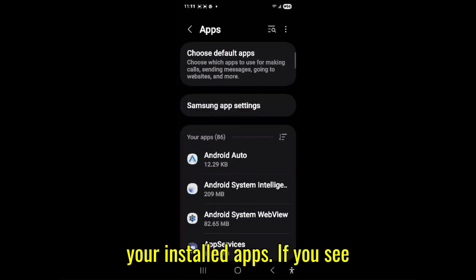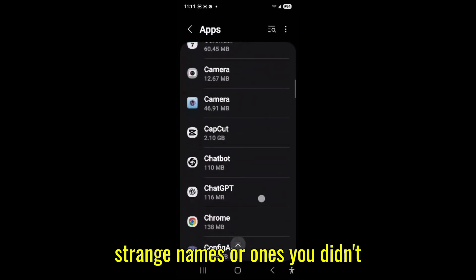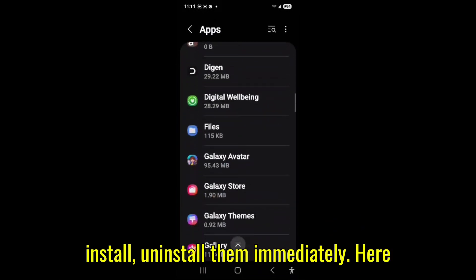Step three: go through your installed apps. If you see strange names or ones you didn't install, uninstall them immediately.